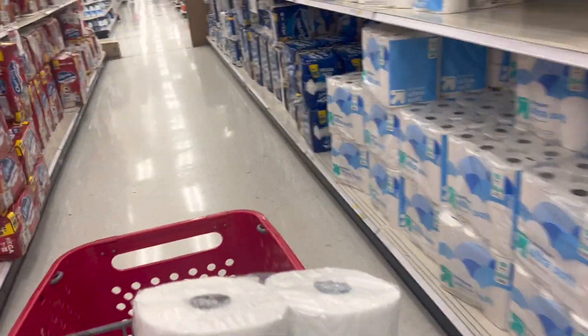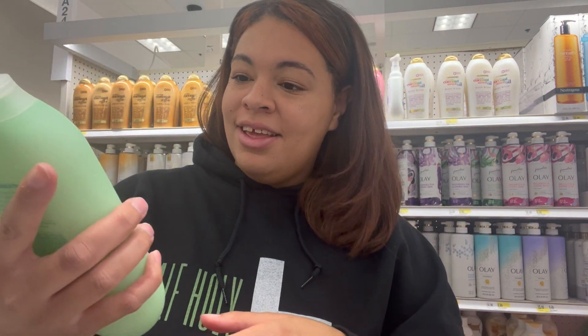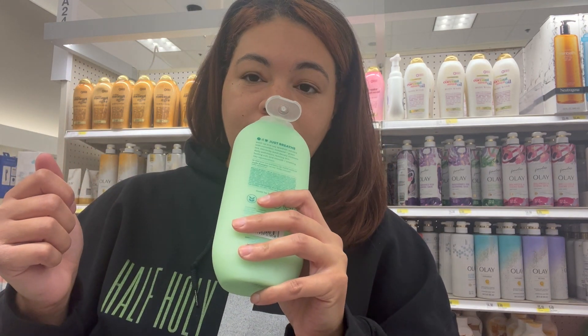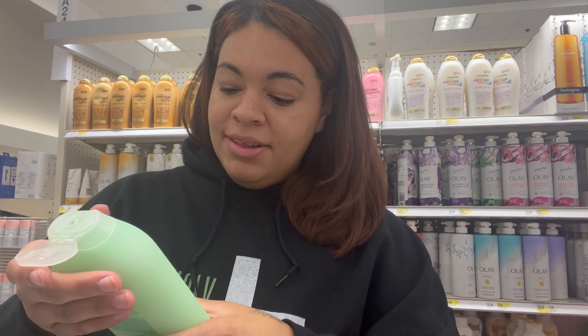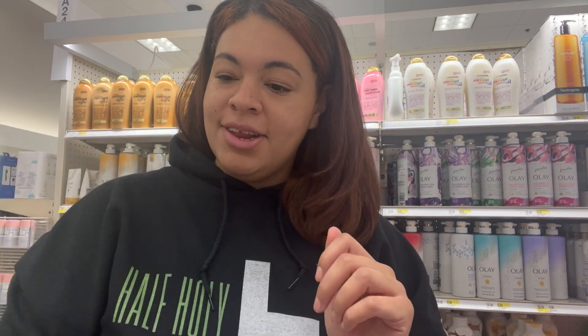Now I just need body wash and then we can get out of here. But I might look around at some other stuff because Target is a magical place where I get entranced to look at things I'm not even purchasing. Now we have to smell all the different body washes to know which one to buy. This one is Method — cucumber, seaweed, green tea. It definitely smells like cucumber and green tea. This is an option.